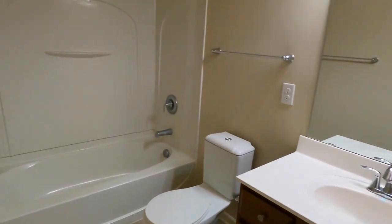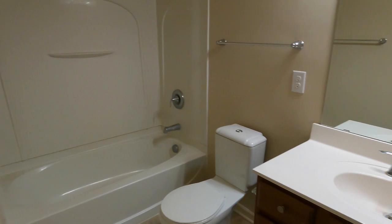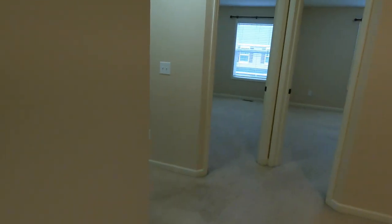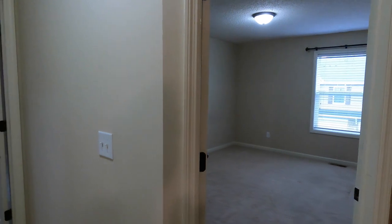We have a shared bathroom over here as well — here is the tub shower, toilet, and sink vanity. Then we have three bedrooms. The master's down here, the two secondaries here.